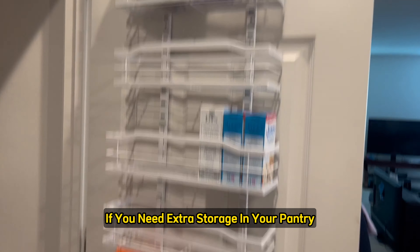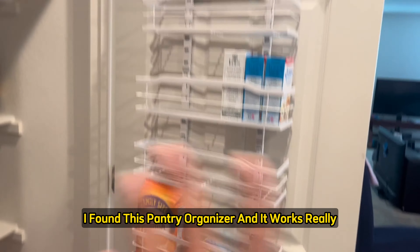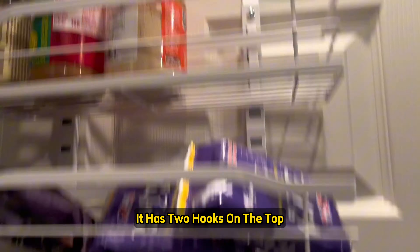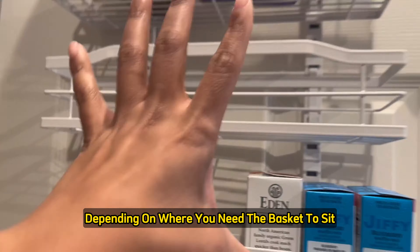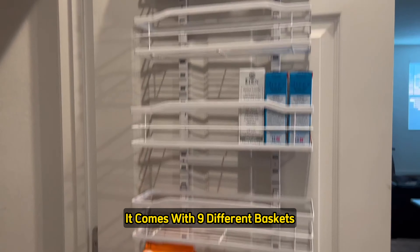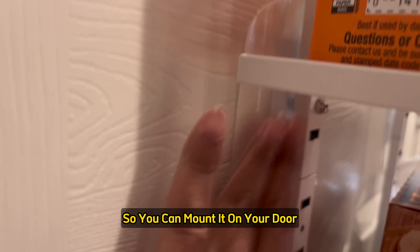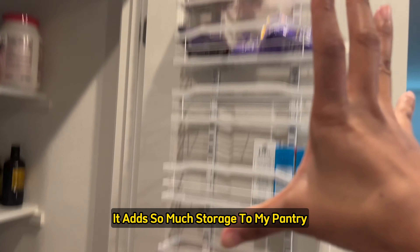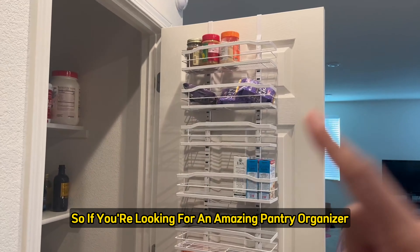If you need extra storage in your pantry, check out this over-the-door pantry organizer — it works really, really well and is very easy to put together. It has two hooks on the top and slits so you can move each basket higher or lower depending on how tall your items are. It comes with nine different baskets that go down the length of the door, and also includes sticky attachments so you can mount it on your door. I absolutely love this — it adds so much storage to my pantry. I definitely recommend it.